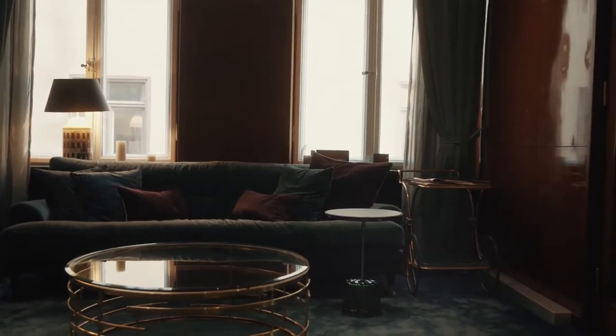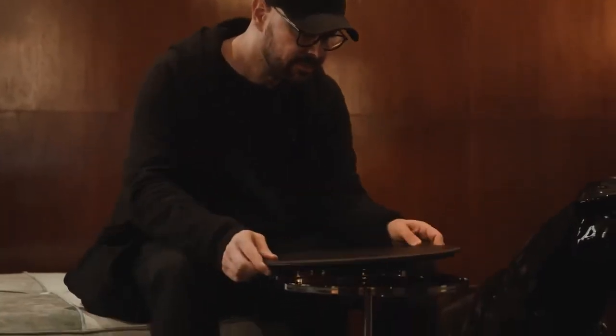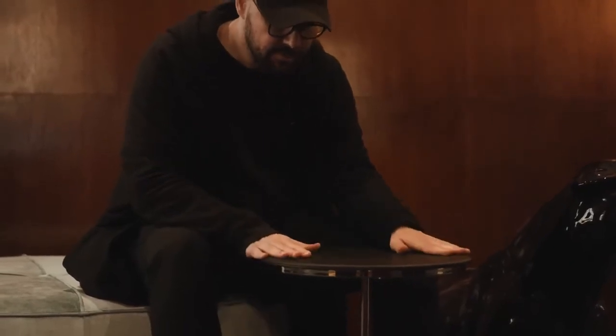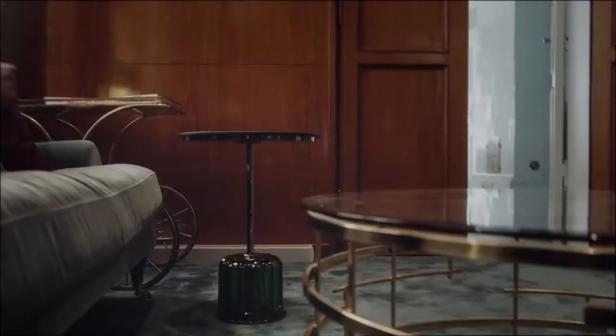It's this side table: there is a base in Murano glass, and then the top of the table, a little container — a tray — and the tray is in leather. So it was a kind of representation of the union between the two different origins.